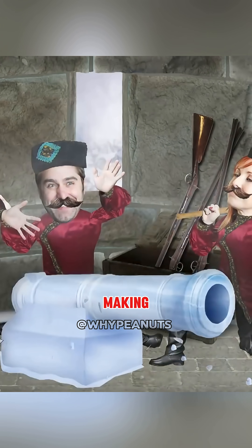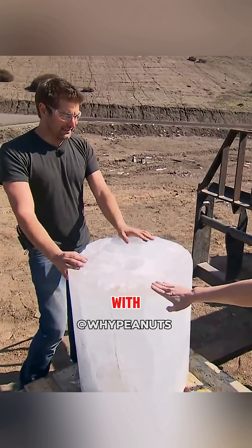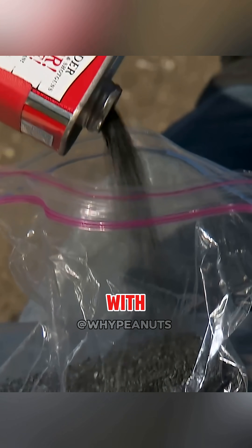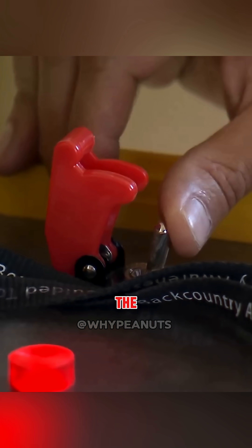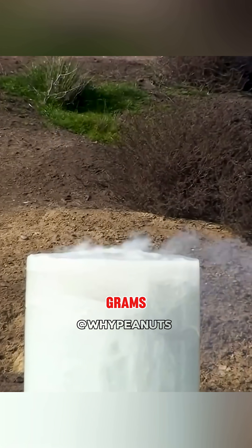Next came the real challenge: making the cannon itself from ice. To keep it from bursting, they built a barrel with thick ice walls. Carrie tested it with 230 grams of powder, but the ice cannon shattered instantly. Reducing the charge step by step, they found it could only handle about 50 grams safely.